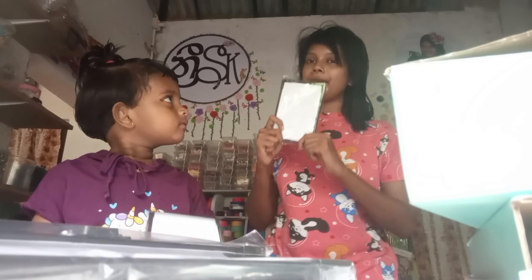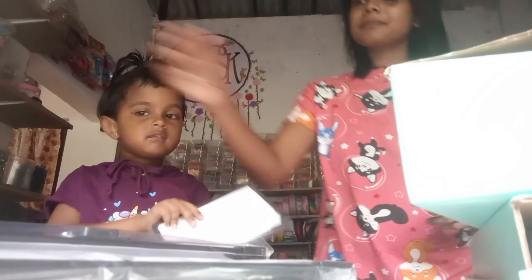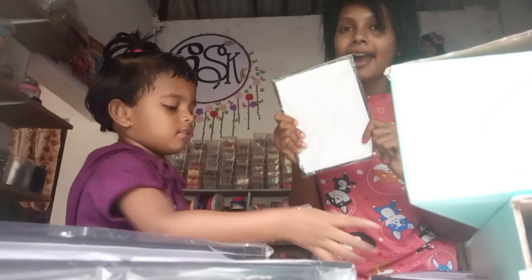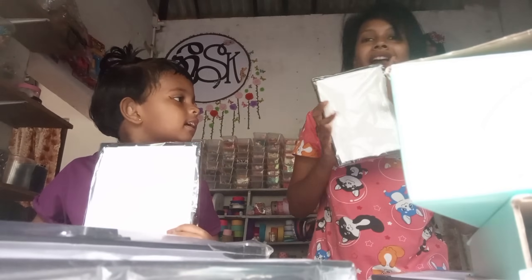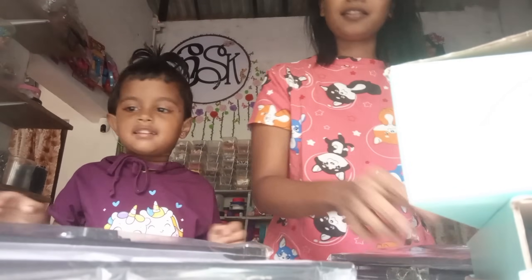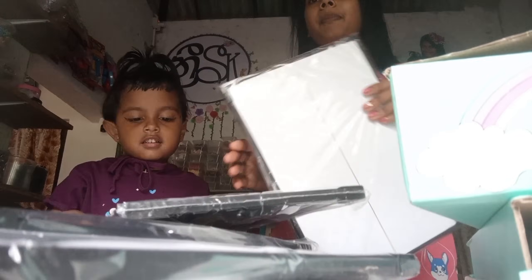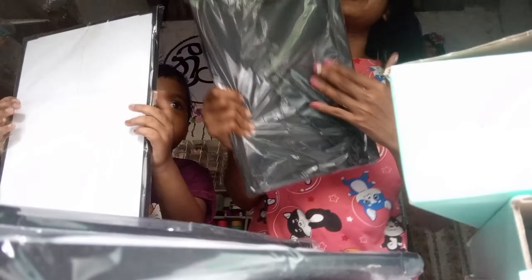If you want to buy a photo, you can see the photo print. You can see the photo frame on the photo frame. This is the highest size photo frame. For this photo frame, it can be found for Rs.50.